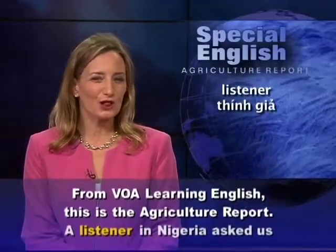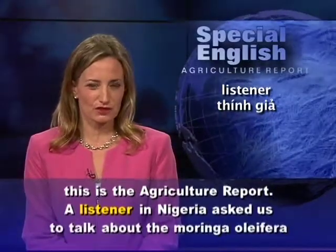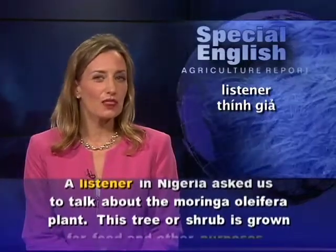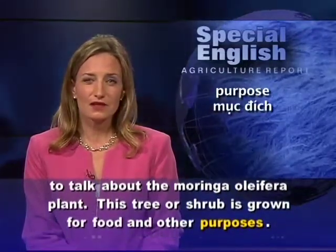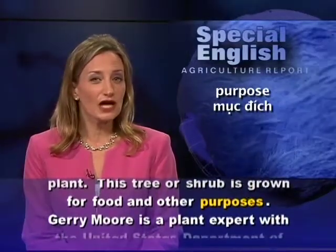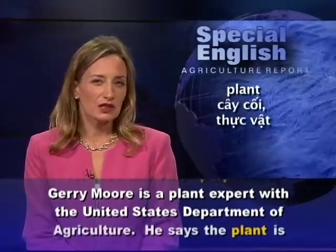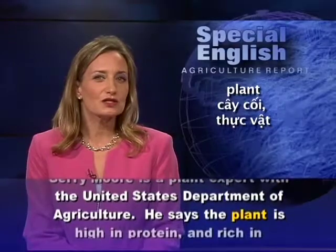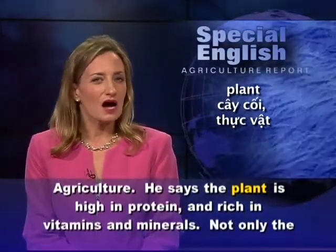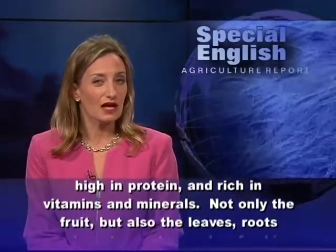From VOA Learning English, this is the Agriculture Report. A listener in Nigeria asked us to talk about the Moringa oleifera plant. This tree or shrub is grown for food and other purposes. Jerry Moore is a plant expert with the United States Department of Agriculture. He says the plant is high in protein and rich in vitamins and minerals.